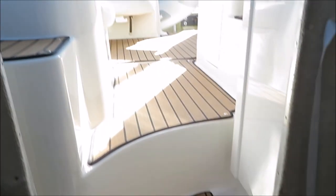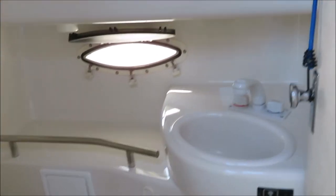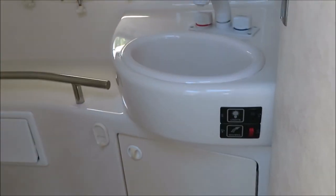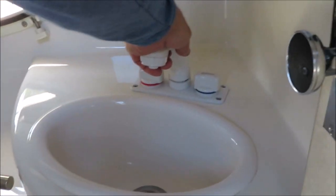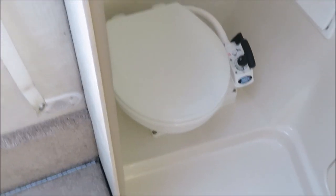Hot and cold pressure water. New Japsco Marine head holding tank with macerator pump as well.